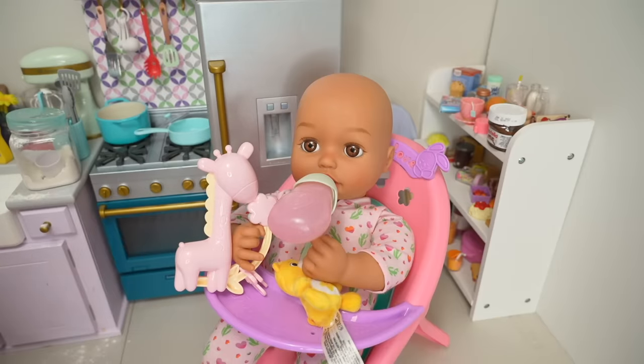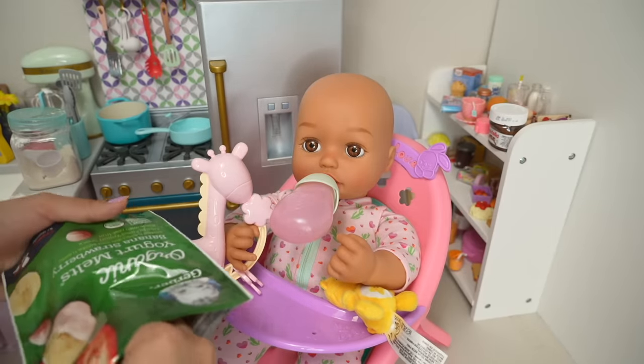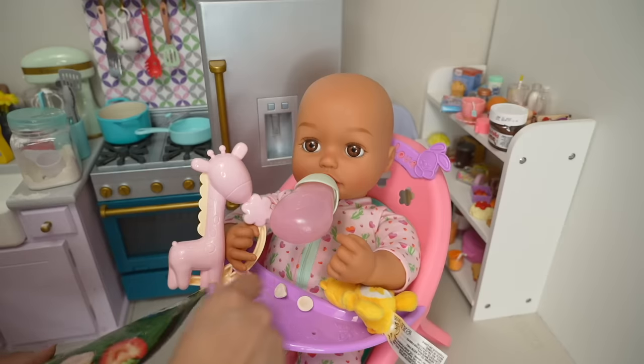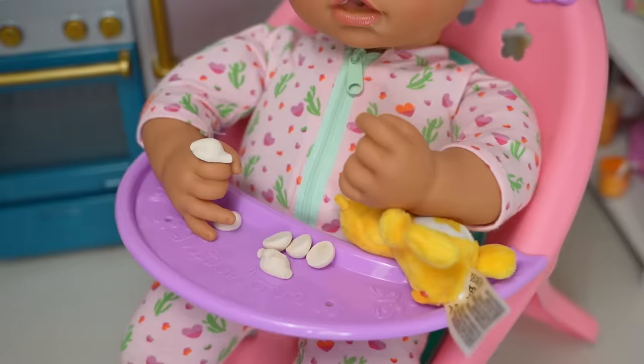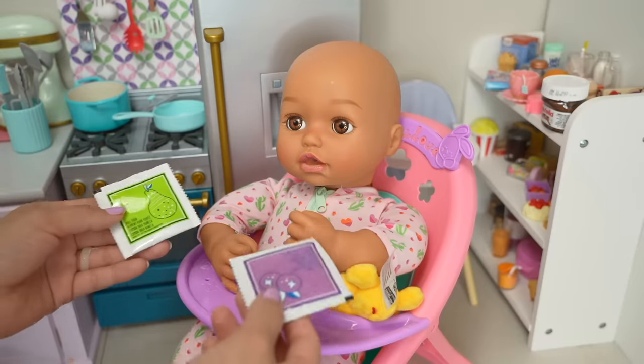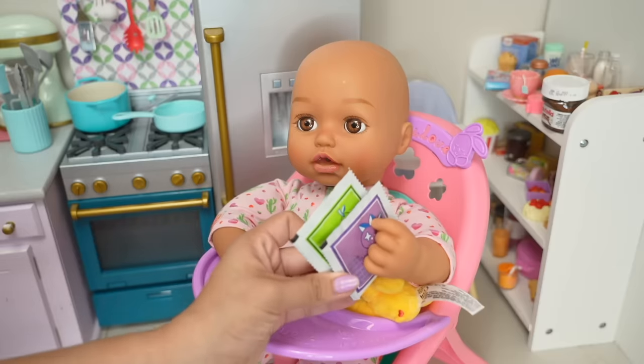Baby Ava is drinking her bottle all by herself while we work on her breakfast. I'm going to give her some of this banana strawberry yogurt melts for babies. Okay Ava, would you like pears or blueberry food? Blueberry? Okay.